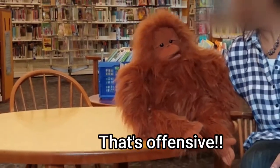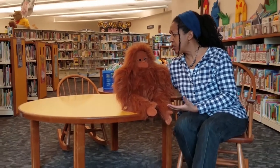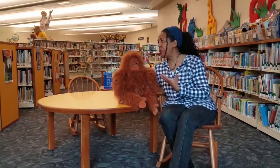Hey! That's offensive! Oh, I'm so sorry. I know that orangutans are very smart creatures. I only meant that they're not very familiar with computers.